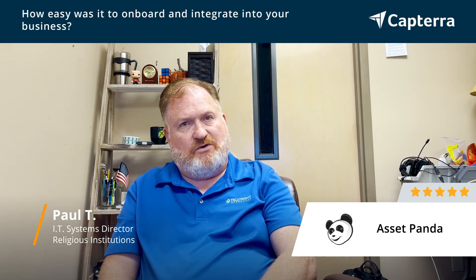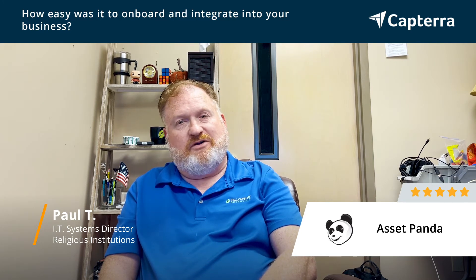Then getting up to speed, the support was really good for us. We've been on AssetPanda for several years now, but their onboarding support was great. When I had an issue or a question, I could reach out and got a very quick response — a very friendly group. They weren't bothered by me reaching out because I did have a lot of questions early on. So the whole process was just very seamless for us.